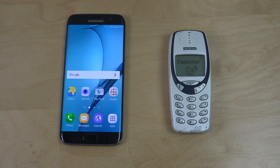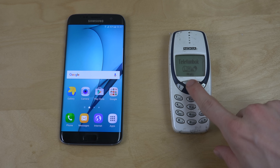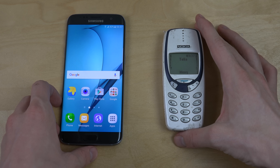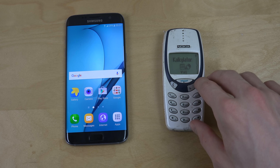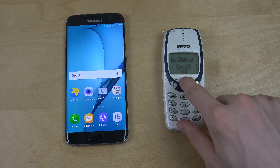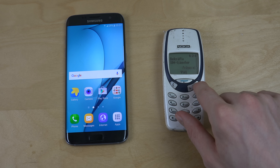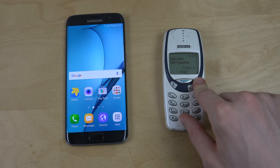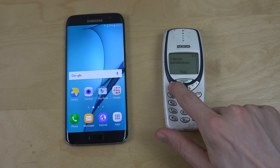It almost feels like the 3310 gets faster the older it gets every year. You can see here the buttons get a little bit slow over the years. I'm not sure — can you have wallpapers on this phone? It's in Swedish here, so maybe you can't read it. I don't think you can have a background. Welcome text, language, carrier — no, I don't think you can have wallpapers on the 3310. That's pretty crazy.